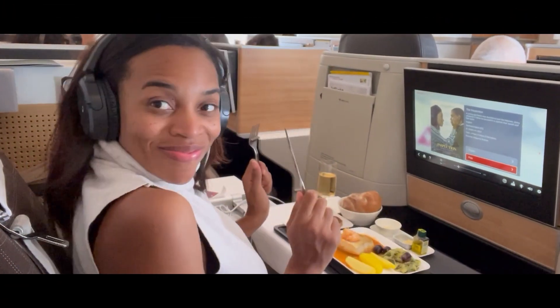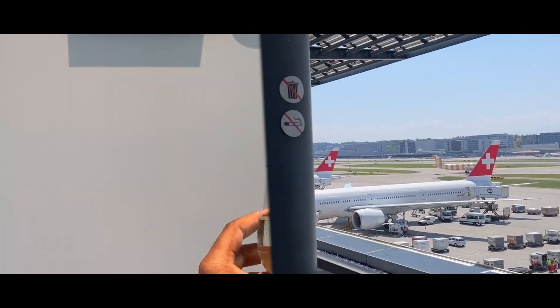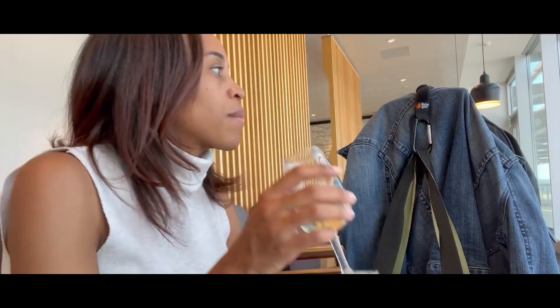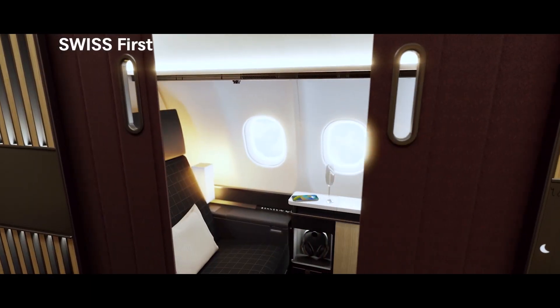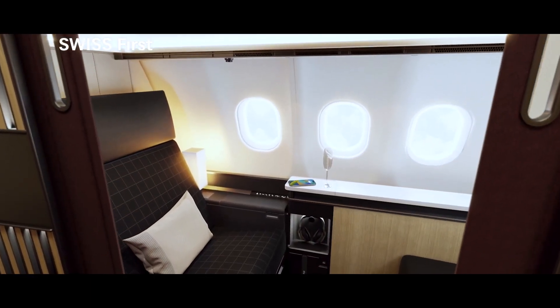Welcome to the Points Diva channel, where I take my viewers to the edge of the world on points and miles. In this video, I flew the amazing Swiss Airlines business class flight — watch to the end to see how much I spent.